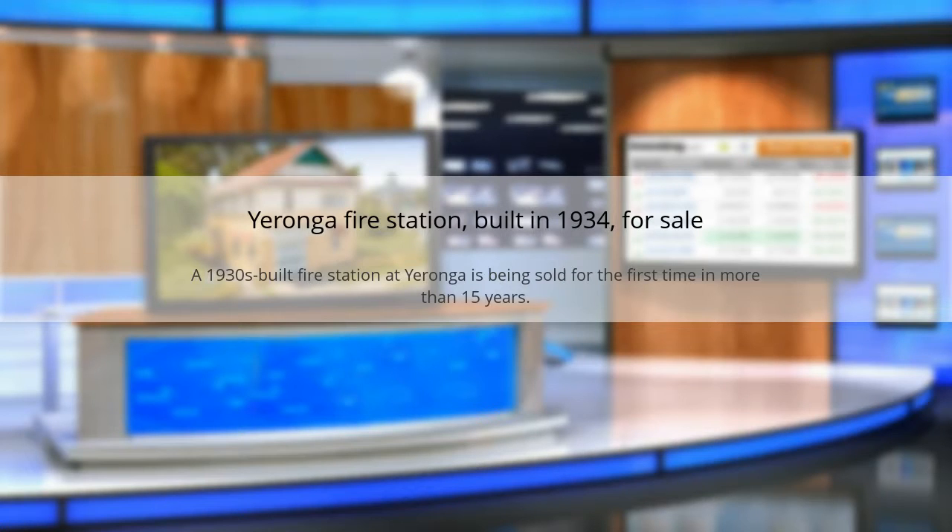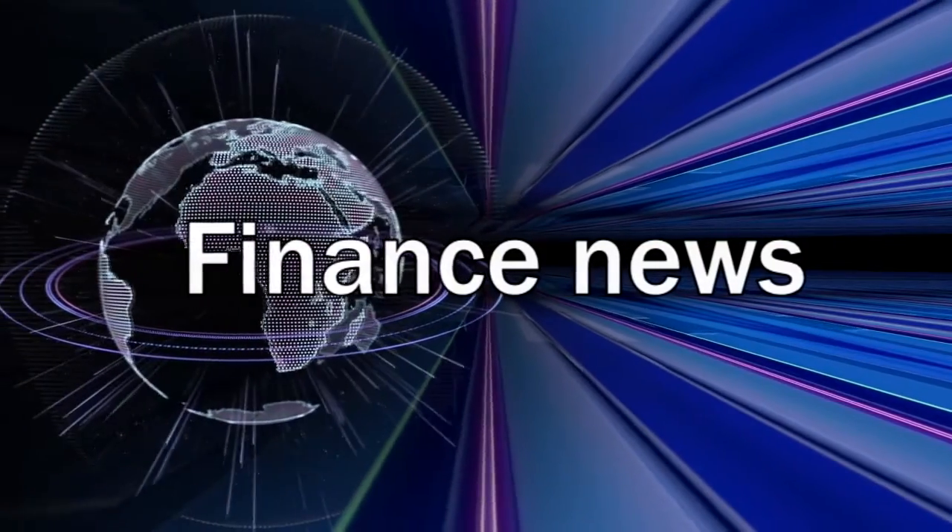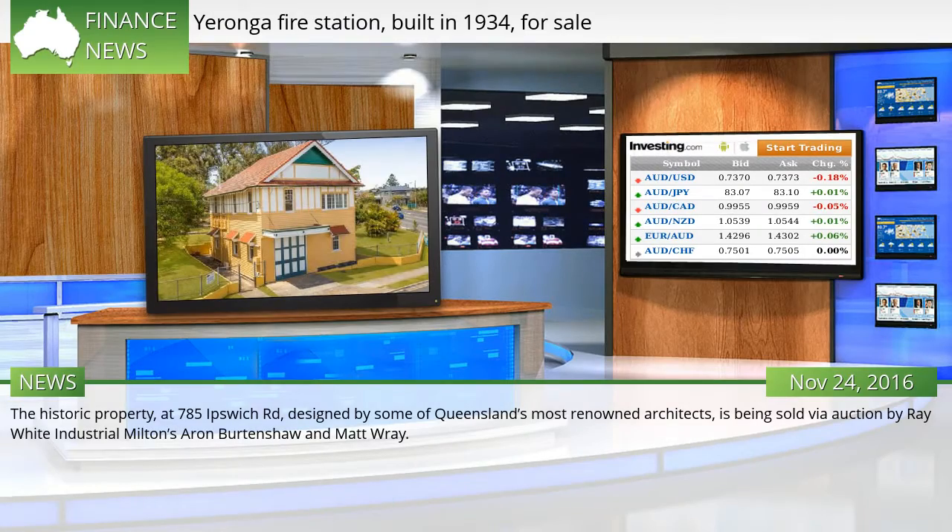Yaronga Fire Station, built in 1934, is for sale. A 1930s built fire station at Yaronga is being sold for the first time in more than 15 years. The historic property at 785 Ipswich Road, designed by some of Queensland's most renowned architects, is being sold via auction by Ray White Industrial Milton's Aaron Bertenshaw and Matt Ray.